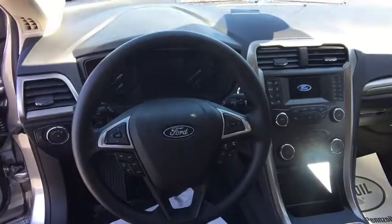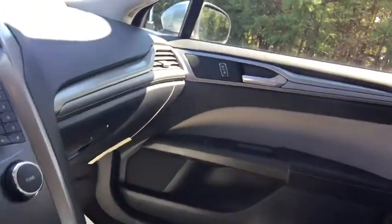Overhead console, tachometer, brake assist, tilt steering wheel, front bucket seats, front reading lamps, driver vanity mirror, passenger vanity mirror.